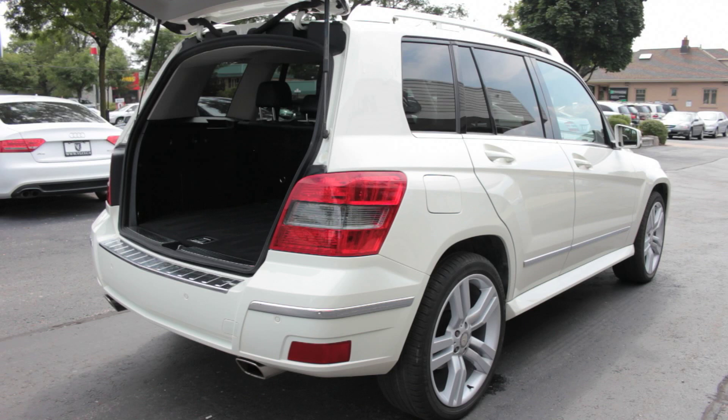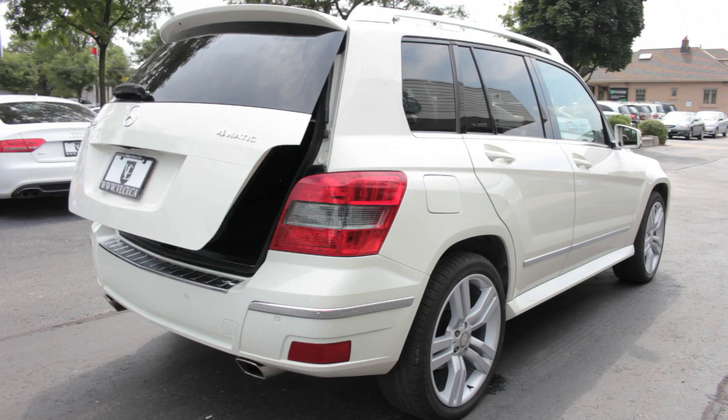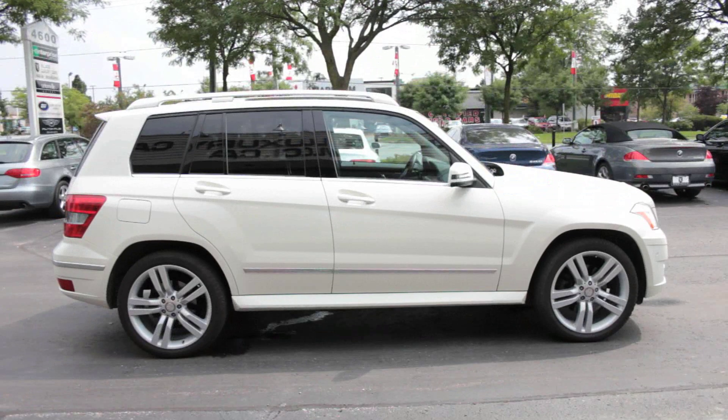The GLK, while compact, is a true Mercedes-Benz, much in the same way the compact C-Class with which it shares a platform earns the three-pointed star. The GLK has all the luxury features one would expect from its parent, with decent performance as well.